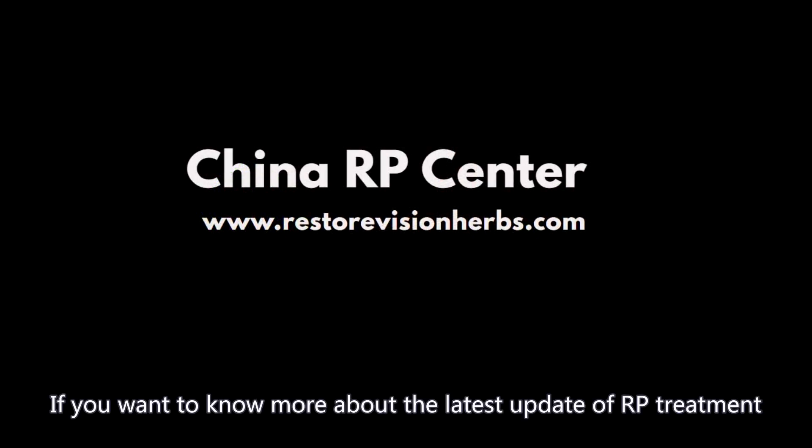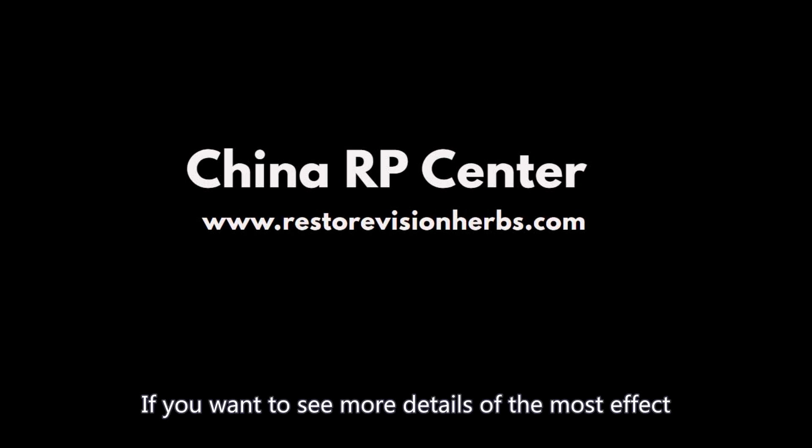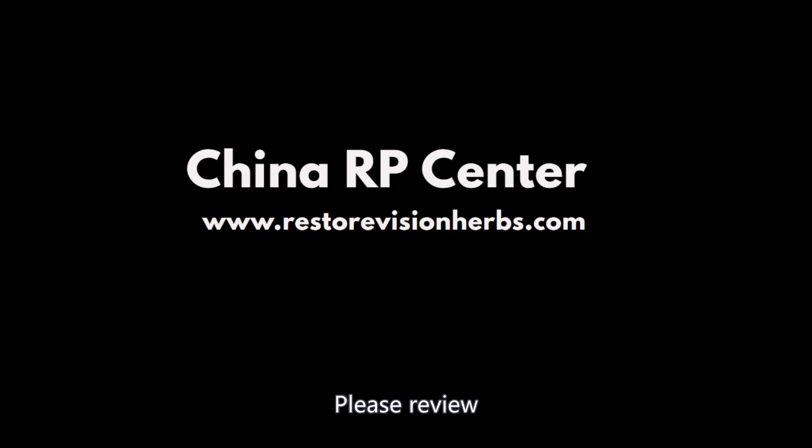If you want to know more about the latest updates on RP treatment, please subscribe to our YouTube channel. If you want to see more details of the most effective RP supplement, please visit the link to review.